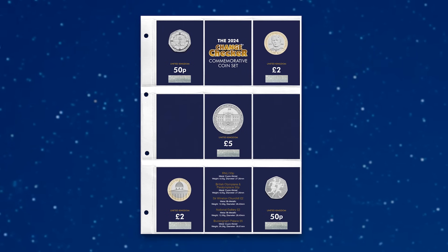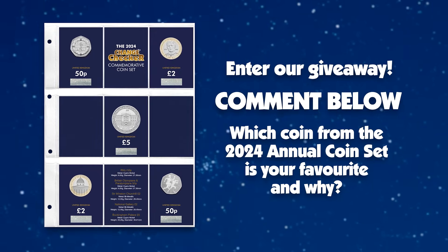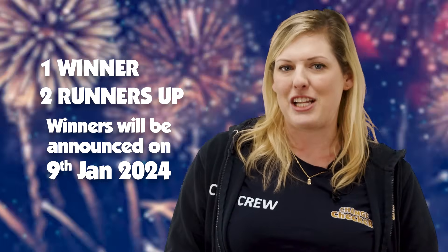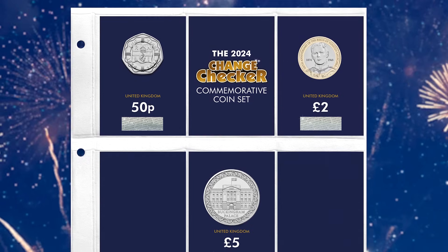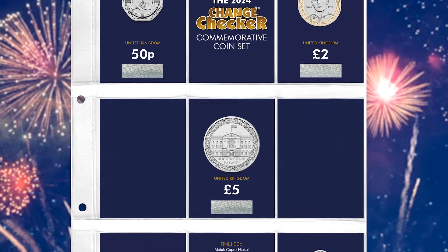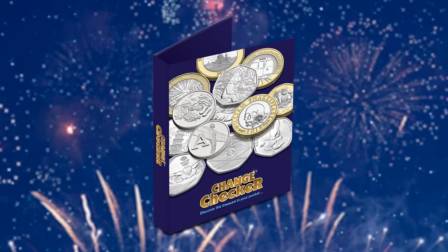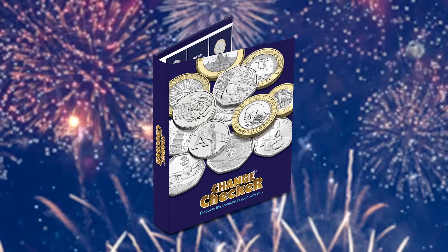So there you have it, the 2024 Annual Coin Set. If you want to be in with a chance of winning the full 2024 Annual Coin Set, comment below which of the new coins is your favourite and why. We'll be choosing one lucky winner and two runners-up on the 9th of January. These coins will all be released individually later in the year, but the Annual Coin Set is the best way to get ahead of the crowd and secure them all in brilliant uncirculated quality, protectively encapsulated in Change Checker packaging, ready to slot straight into your Change Checker album.